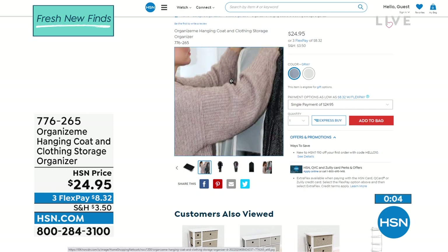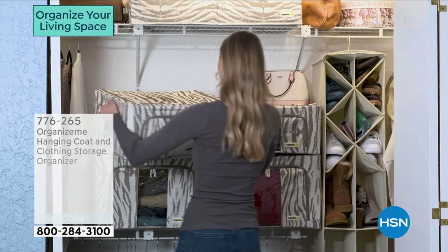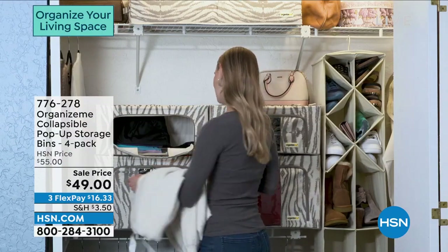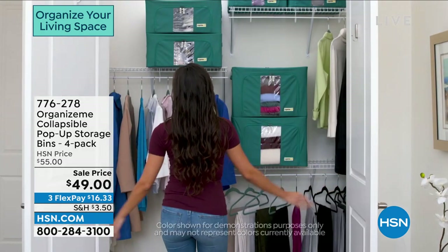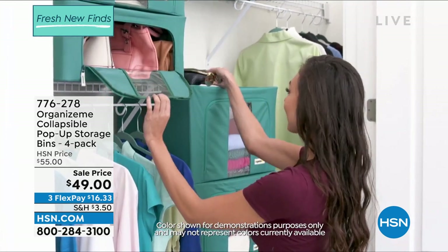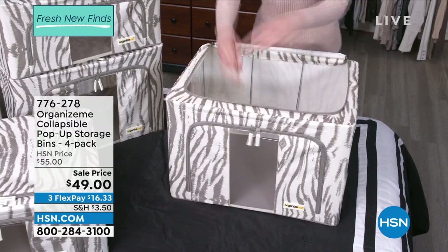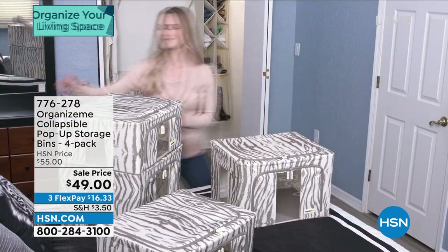Summer is coming — let's get organized. Let me remind you what we started the hour with: a great four-pack. This is really one of the best values of the entire hour — you get four for $49, that's like $12.50 a pop. You get two large bins and two medium-sized bins. There are clear panels on the front and top — no guesswork, no mystery, no taking down big plastic bins and trying to lift them back up over your shoulder. This is easy to access, has a wire frame, is built to last, and beautifully constructed. At $49, three flex pay is $16.33 to get that home.